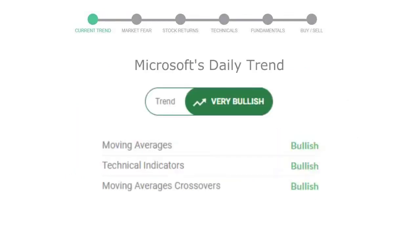Let's look at today's trend indicators. The moving average is bullish. Technical indication is in uptrend. And the overall daily trend for the stock is in a very positive trend.